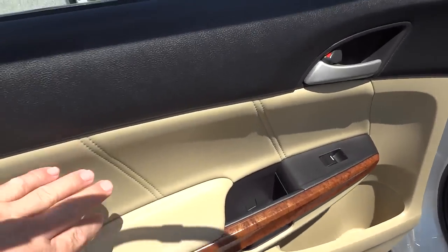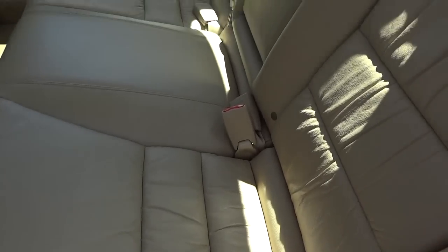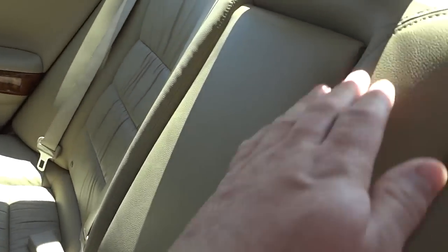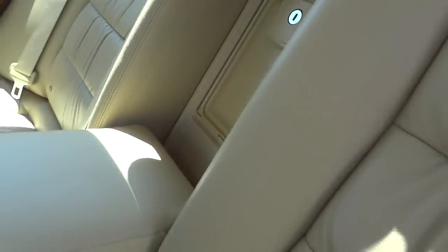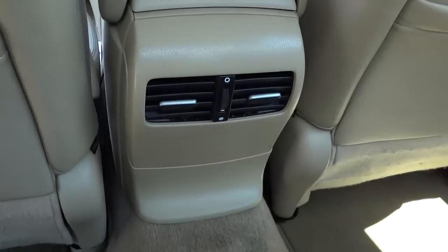It has a backup camera — there's the lens right there. It has a really nice pocket, nice wood grain accents, leather stitching, and nice leather seats. I like that wrinkle effect they have on there. This folds down like that — got some cup holders, an armrest, a little door to access the trunk, and your rear vents.